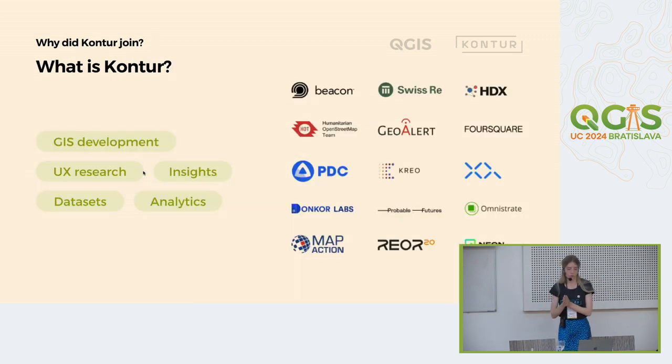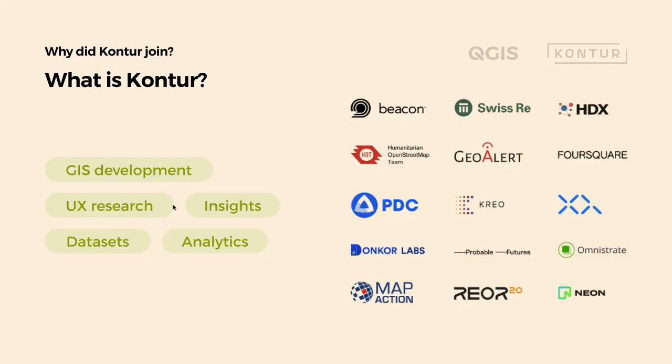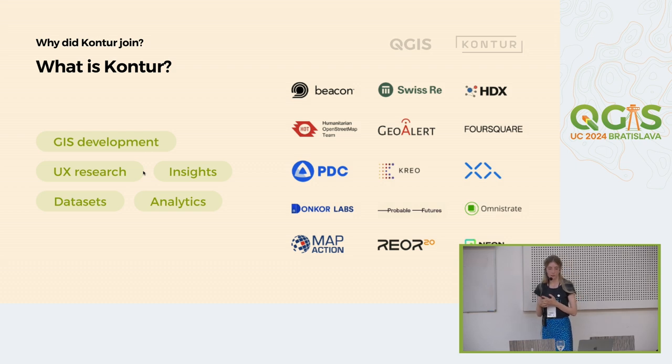I'd like to tell you why Contour decided to join this opportunity and how we were accepted by the QGIS community. First of all, we are really nice and friendly people — this probably is one of the reasons. But of course it's not the only one. We are known in the GIS sector for almost 20 years. Our main focus is disaster management solutions, but we also have really huge experience in GIS development, UX research, creating datasets, and a lot of other things. We've already collaborated with governmental, humanitarian, and private organizations.